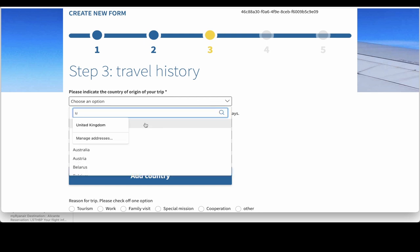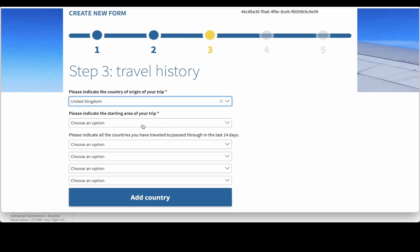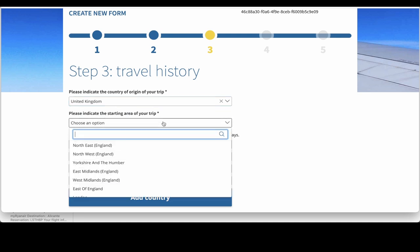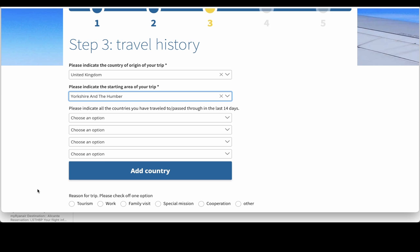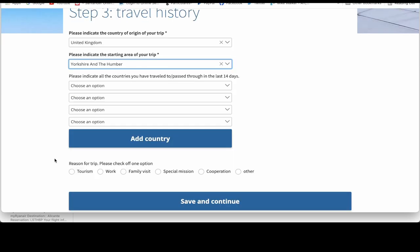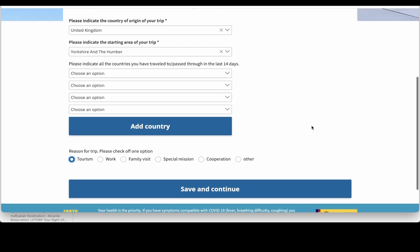First, please indicate the country of origin of your trip — that's the UK, so United Kingdom. They ask if it's Gibraltar or United Kingdom, so United Kingdom for us. Please indicate the starting area of your trip — we're coming from Yorkshire and the Humber. Please indicate all the countries you've traveled to or passed through in the last 14 days. We haven't passed through any, so we leave those blank. There are four options and you can add another country if you've been to more than four. Reason for trip — it's tourism for us. That's part three completed. Save and continue.